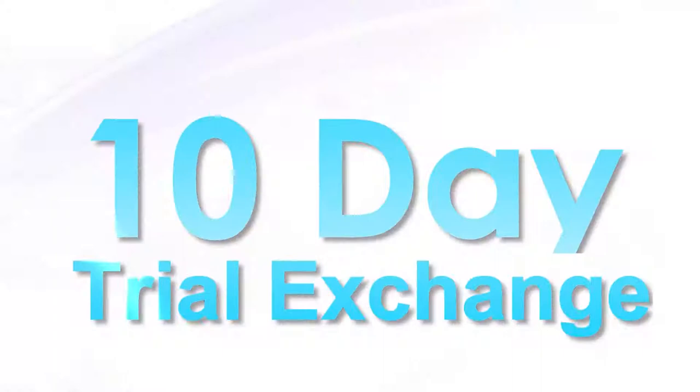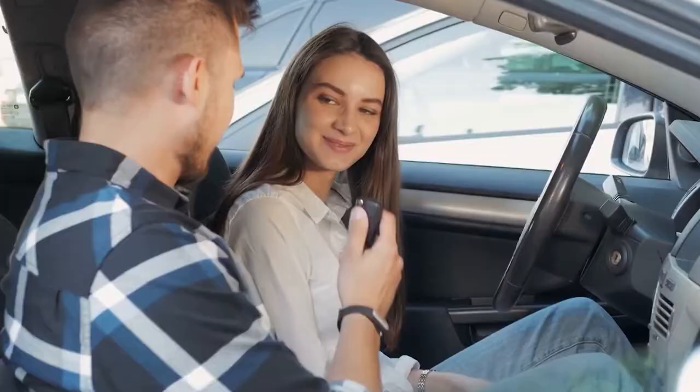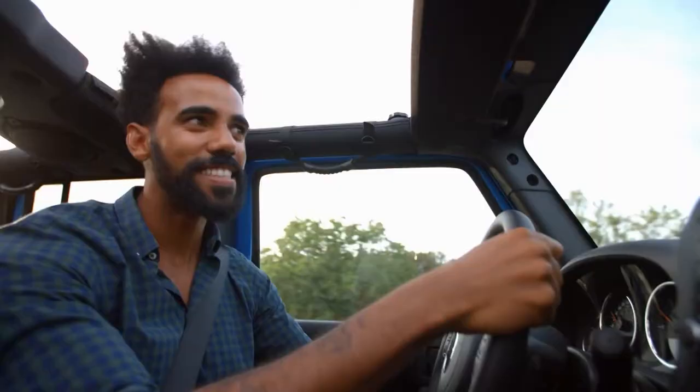And at Worthington Ford, we have our own finance company, so we can finance you even if your credit is less than perfect. We're expert at putting people in the right car at the right price with the right financing, because at Worthington Ford, we're here to help people like you own not just the car you need, but the car you love.